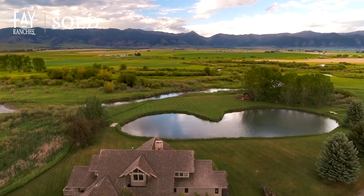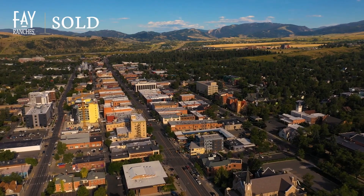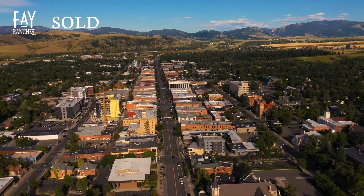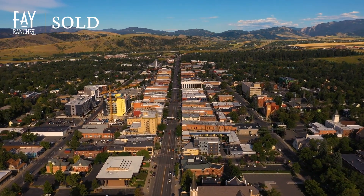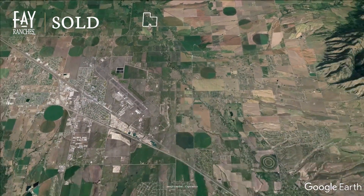But more than a hidden haven for your family, the East Gallatin River Ranch is a stone's throw away from a thriving, modern mountain metropolitan. From the East Gallatin River Ranch's gate, an easy 20 minutes brings you to downtown Bozeman,